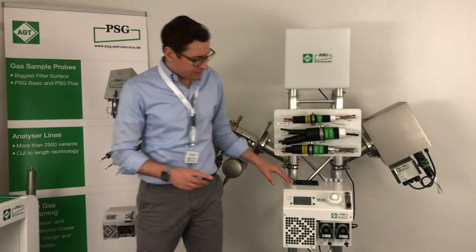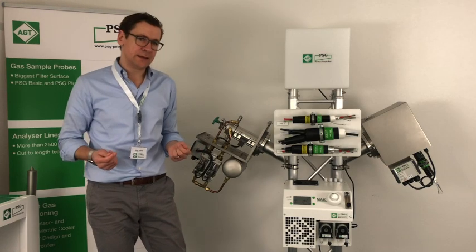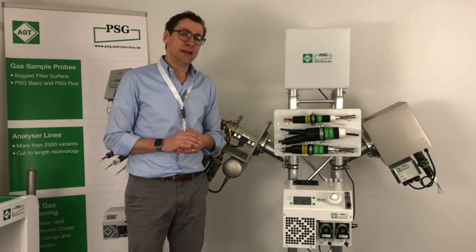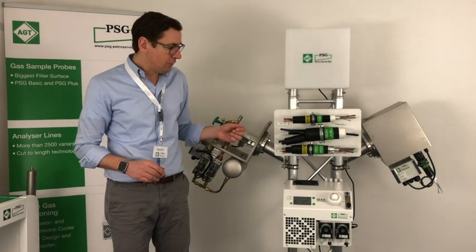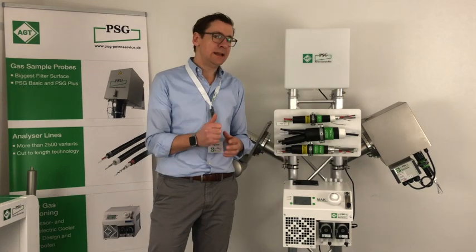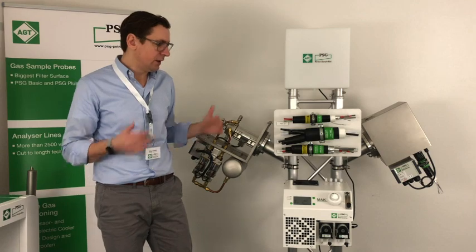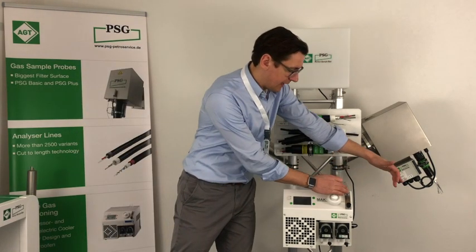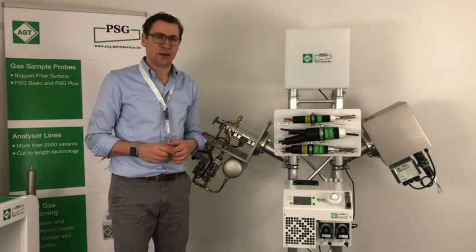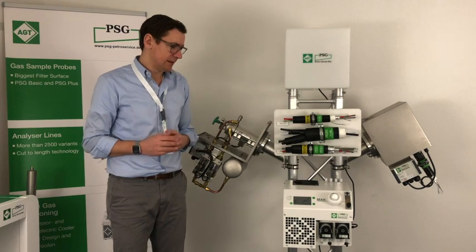Furthermore, you can see there are two peristaltic pumps. We have options where we offer an acid dosing opportunity. You can extend the MAK-10 with one heat exchanger, two heat exchangers, up to four heat exchangers. In that case, we would extend the MAK-10 with a so-called docking station, because the space is required.